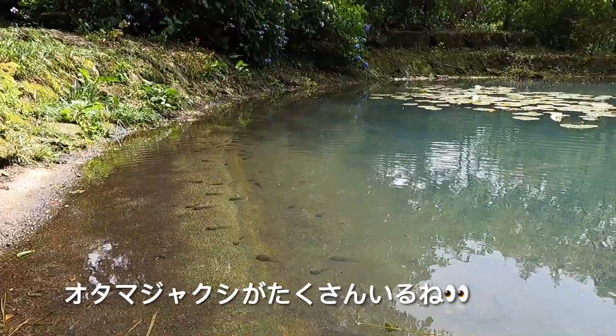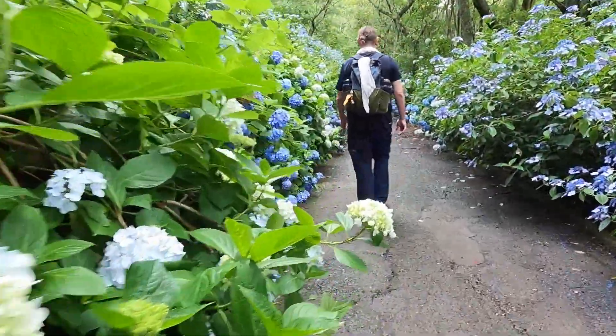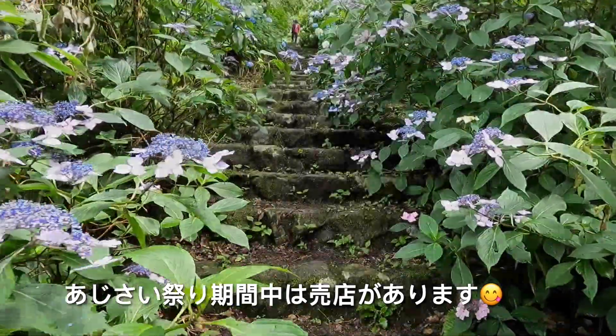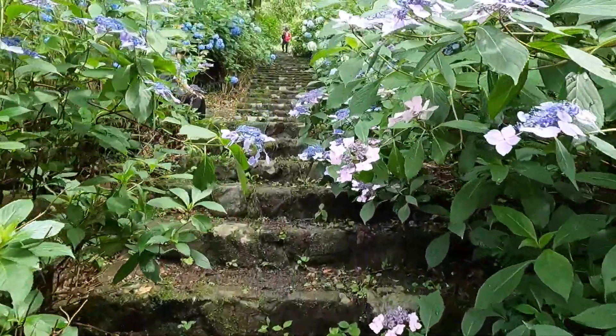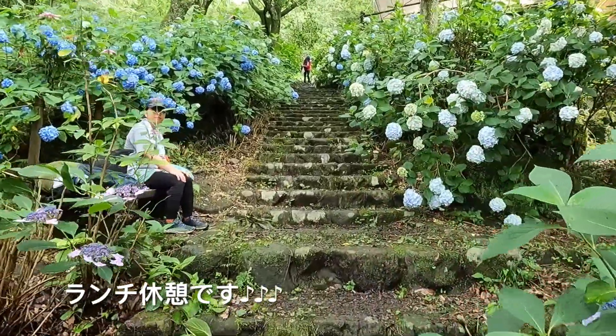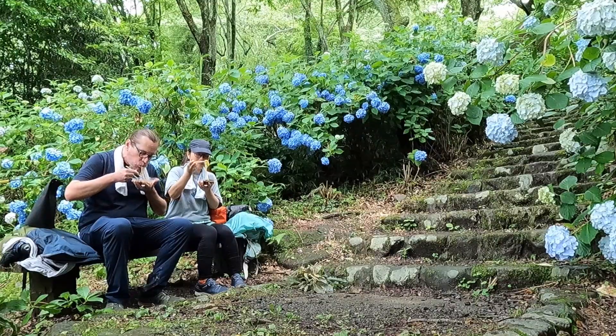I can see a lot of tadpoles. Today we have cold soba noodles, somen, some tsukune, roast chicken and aubergines.